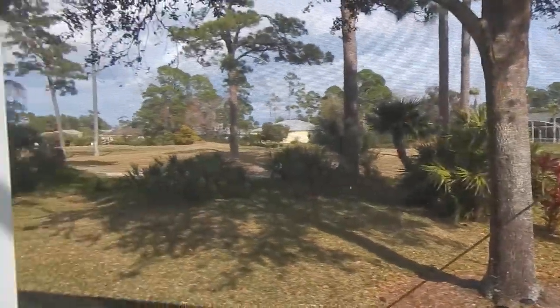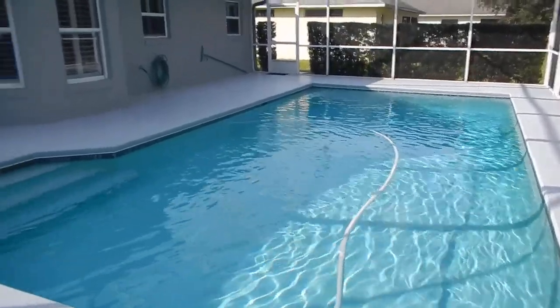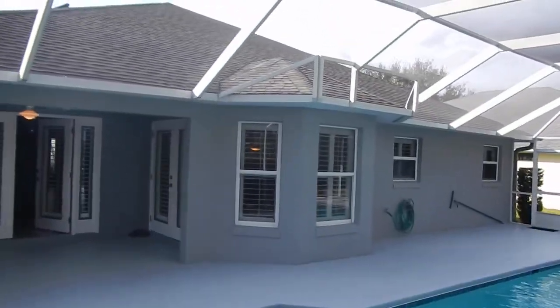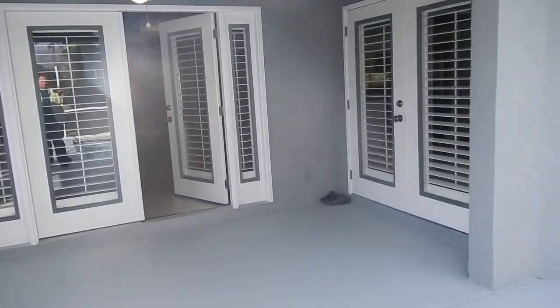They'll have their golf carts and they'll be playing golf back there — I just want to point that out just in case you don't like that. Beautiful pool. The roof looks like it's in new condition. The entire home looks like it's in new condition actually.